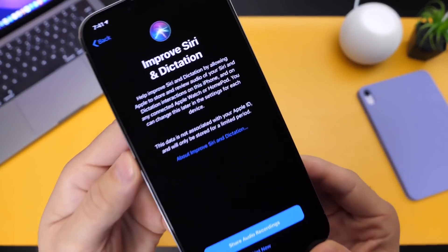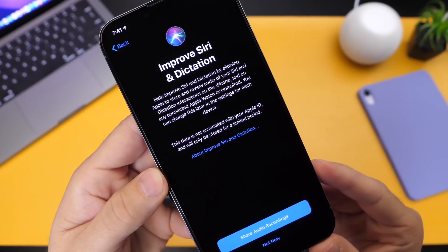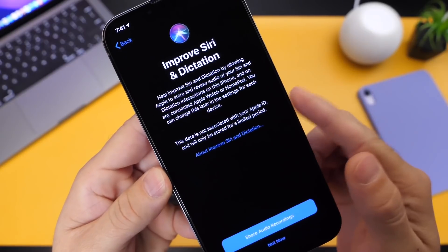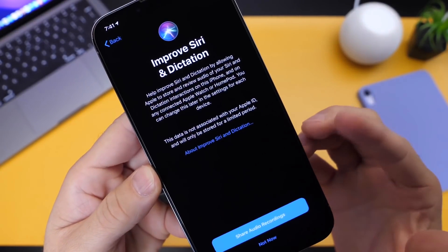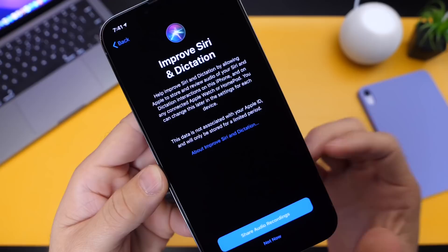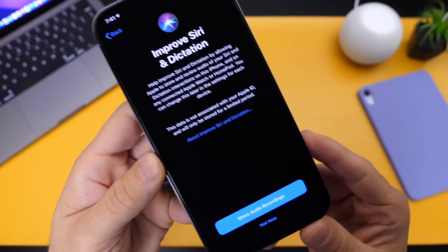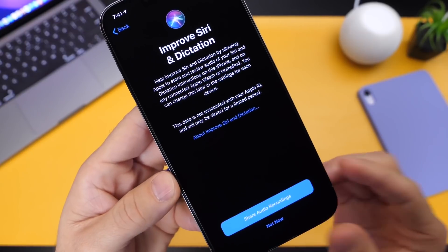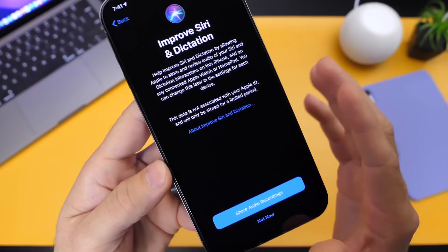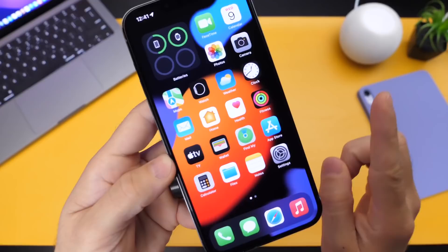When you update to any version of iOS 15, you may see this prompt right here throughout your setup process: 'Improve Siri and Dictation.' This helps Apple improve Siri by keeping your audio recordings when you interact with Siri or dictation in order to improve the services on your iPhone. This particular feature is an opt-in or opt-out option.